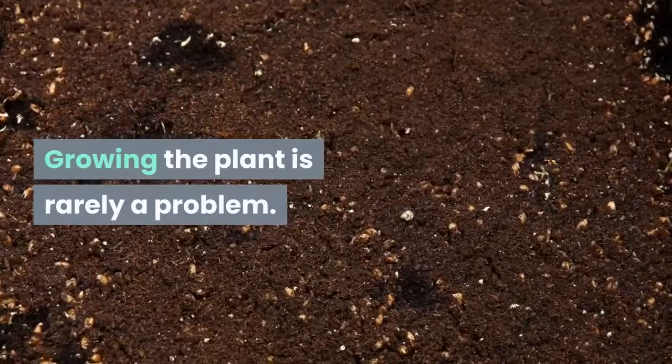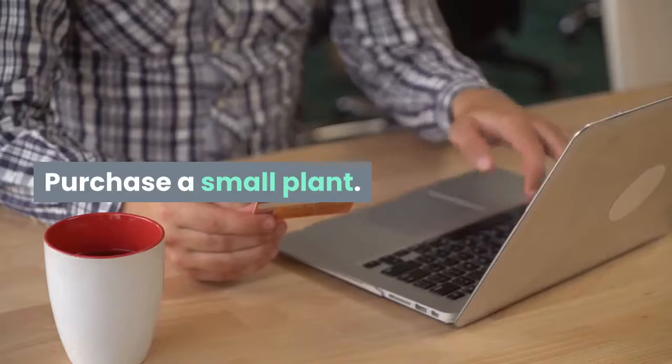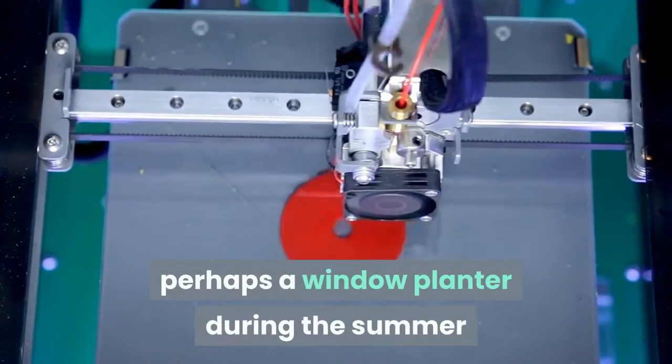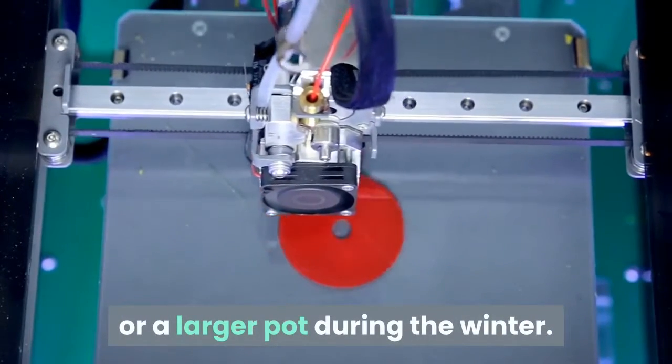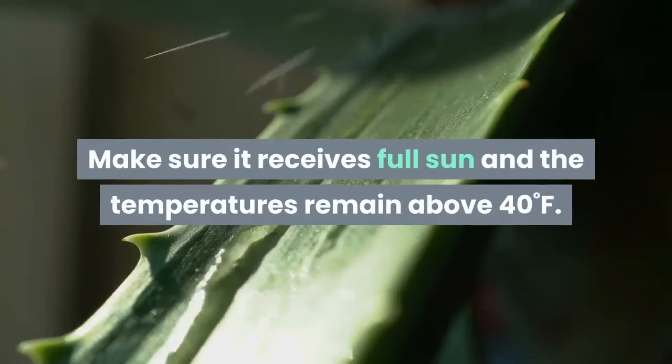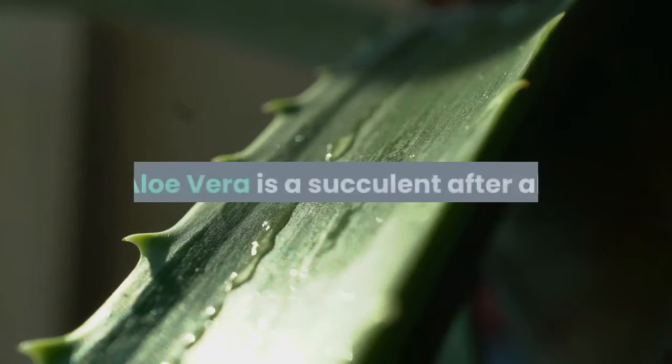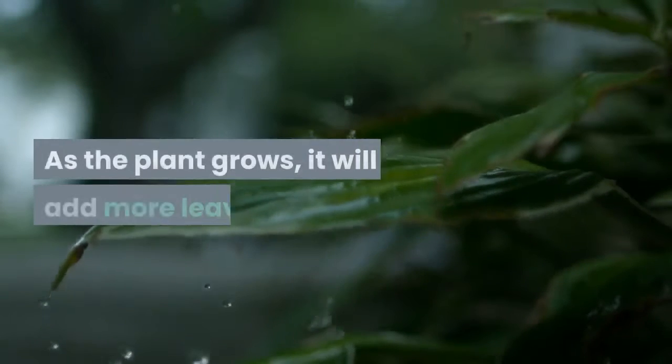Growing the plant is rarely a problem. Purchase a small plant and transplant it into a larger pot, perhaps a window planter during the summer or a larger pot during the winter. Make sure it receives full sun and the temperatures remain above 40°F. Aloe vera is a succulent after all and enjoys the warmth and the sunlight.